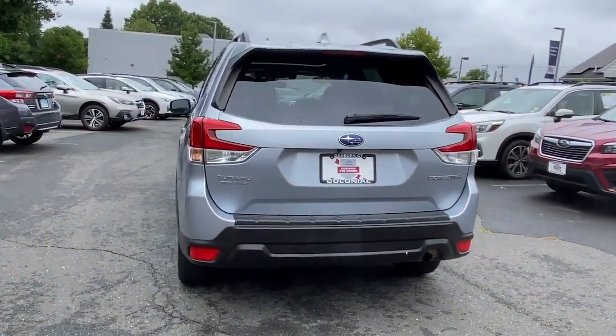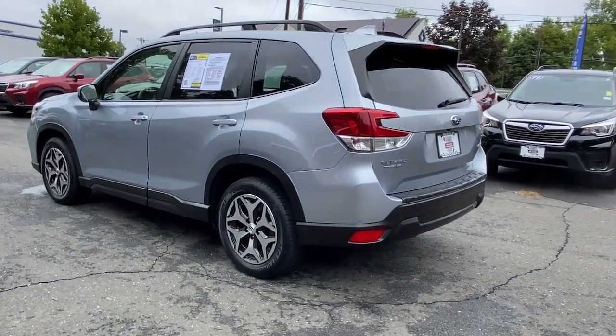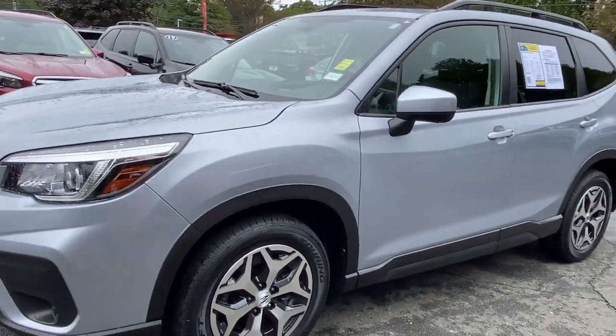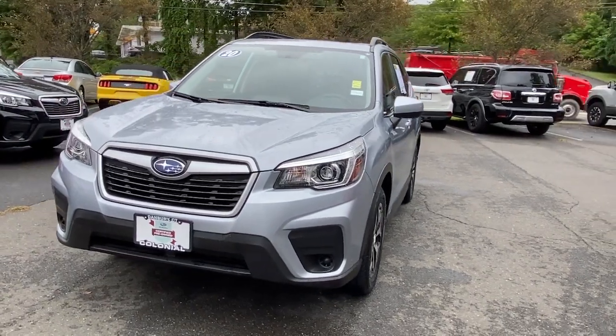These are just some of the great options this vehicle comes with: panoramic roof, keyless entry, satellite radio, aluminum wheels, power driver's seat, heated front seat, blind spot monitor, electronic stability control, intermittent wipers, and traction control.